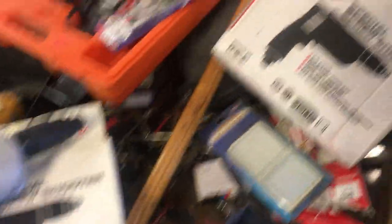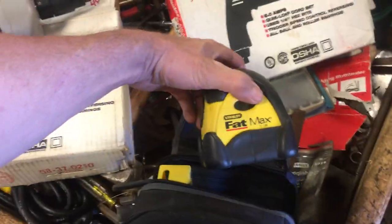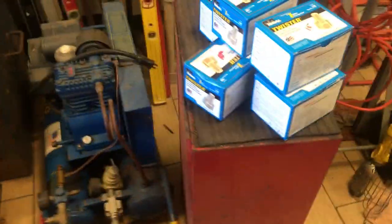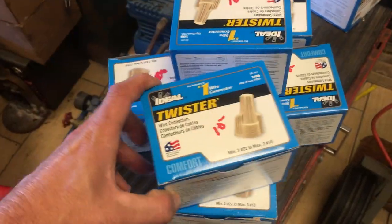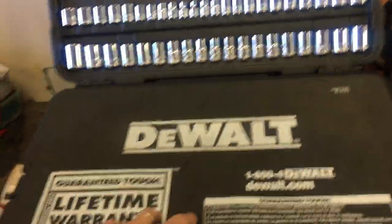I have two Milwaukee screw guns, brand new in the box — well, out of the box now — $45 each. The Fatmax laser level 77-154 is $25. There is a mallet under here, which is $10. Wire nuts, $10 a box, seven boxes. DeWalt metric and standard socket ratchet set with Allens and Torx bits — it's all there, amazingly — and that is $100.